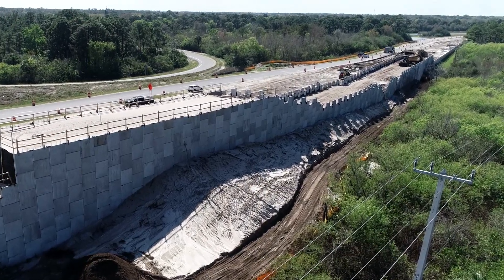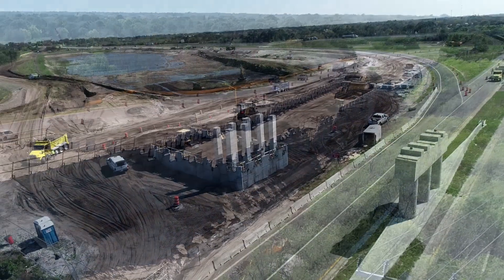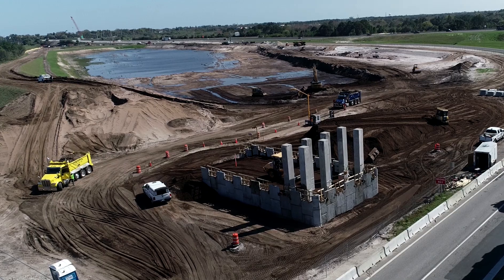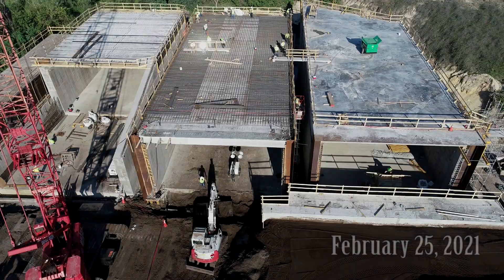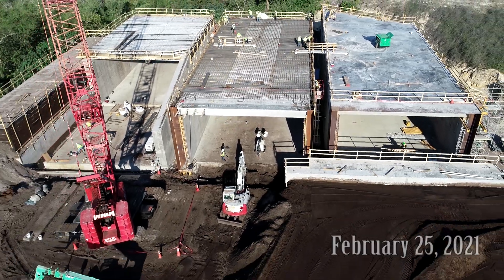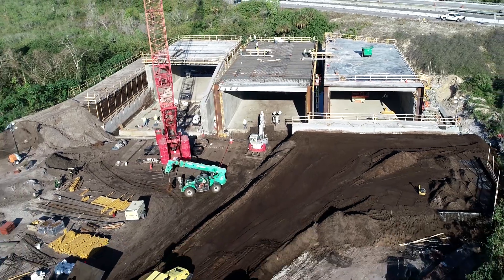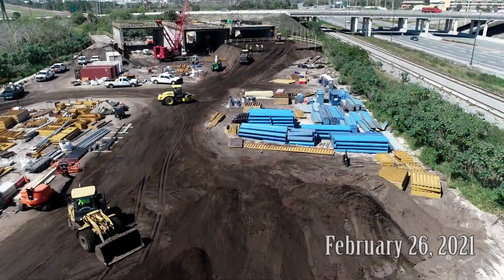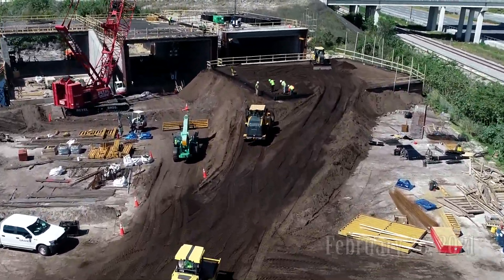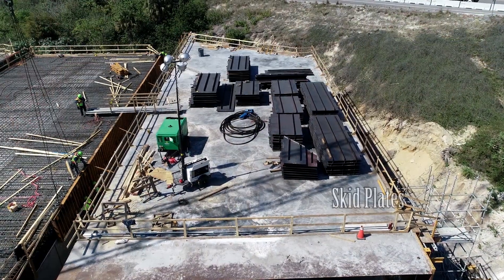Work progresses on the Industry Road overpass. On the east side of Industry Road, the new off-ramp has opened up the space for the new overpass. On February 25th work has started on section two rebar and the berm behind the main push wall has really grown. The next day, the skid plates used to facilitate the tunnel pushing under the highway have been placed on section one's roof.